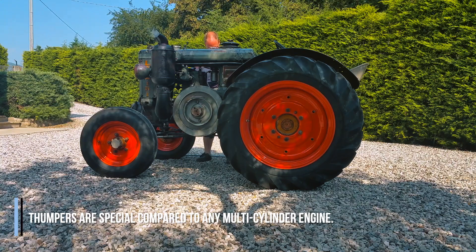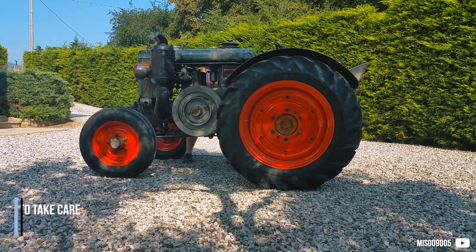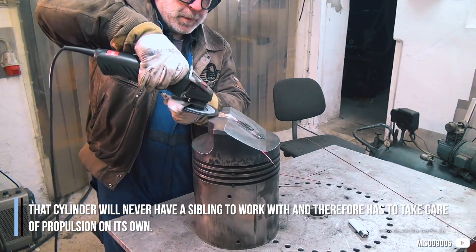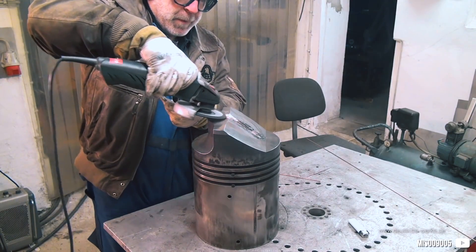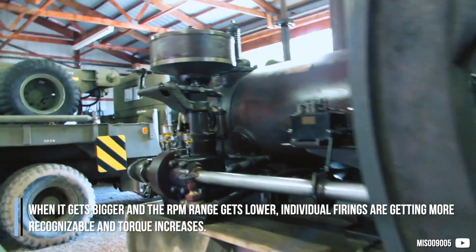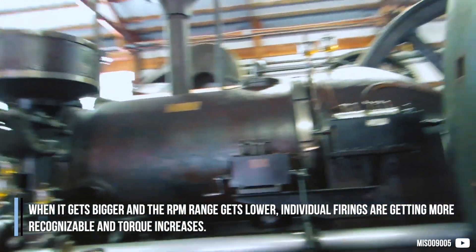Thumpers are special compared to any multi-cylinder engine. That cylinder will never have a sibling to work with and therefore has to take care of propulsion on its own. When it gets bigger and the RPM range gets lower, individual firings are getting more recognizable and torque increases.